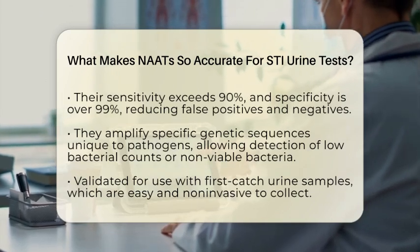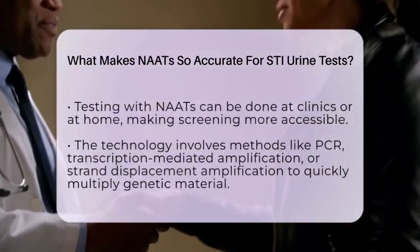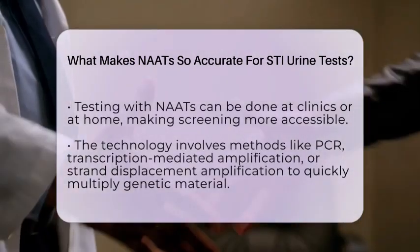Whether it's a man providing a simple urine sample at a clinic or someone collecting their own sample at home, NAATs make testing straightforward.